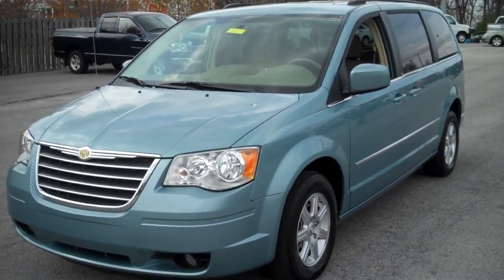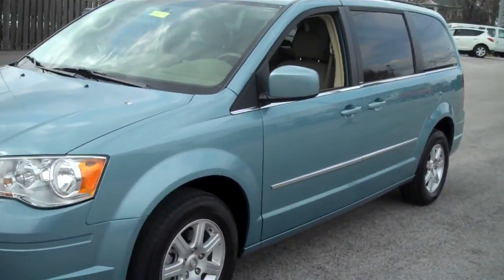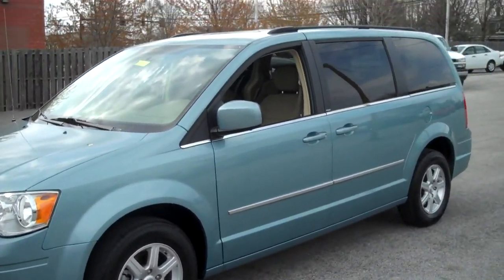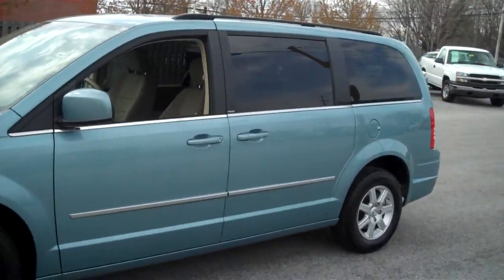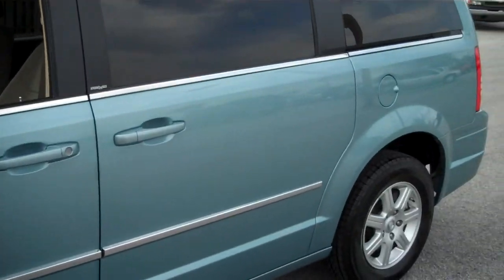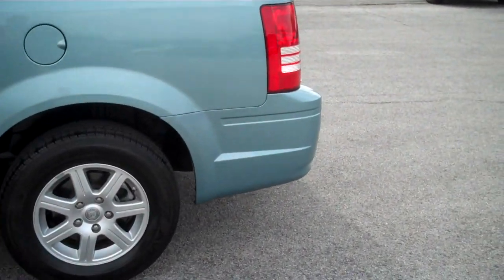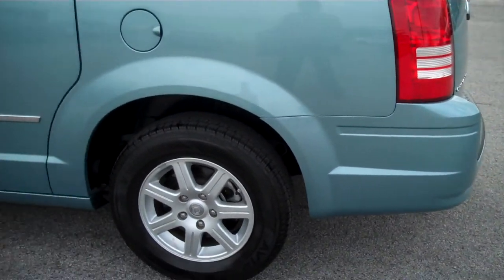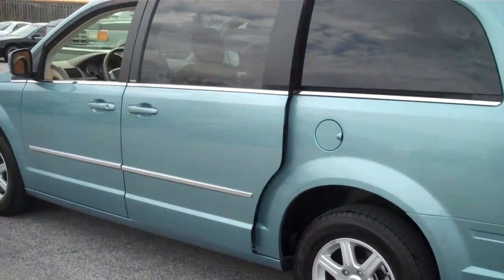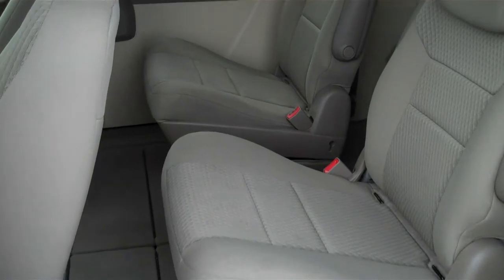Good afternoon, once again folks, this is JC. I've got another nice piece for you — this is a 2010 Town & Country van. It's got 30,000 miles on it, it's a touring model, got your aluminum wheels on there. I believe this is a one-owner vehicle. It's got your power doors — you can see how that door opens and closes, that's a pretty neat feature.